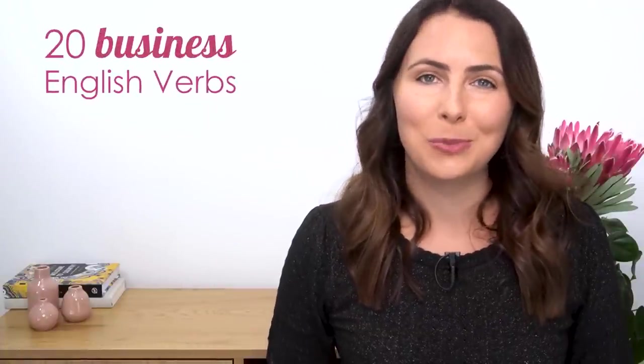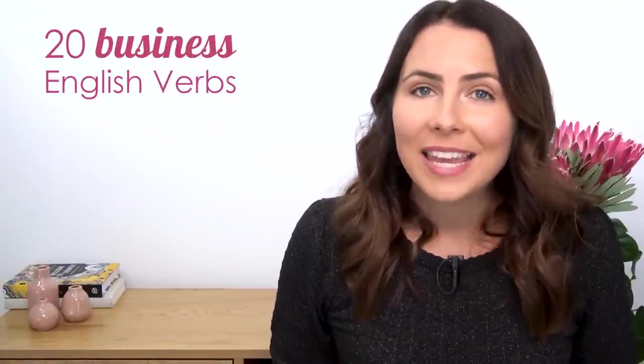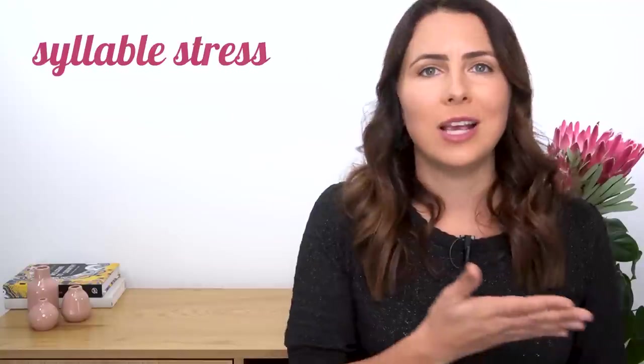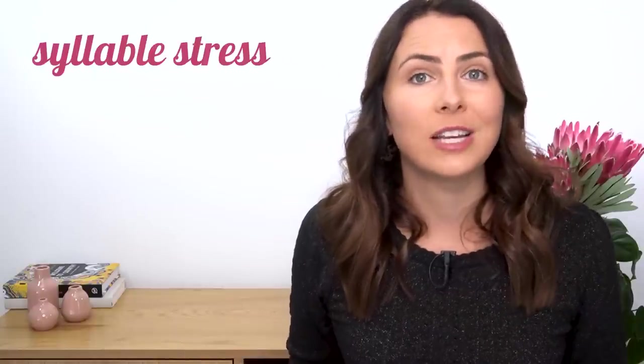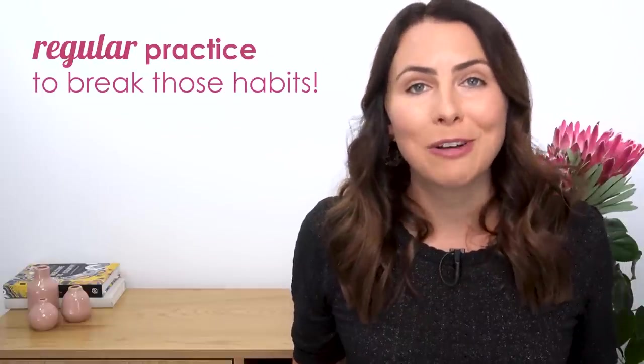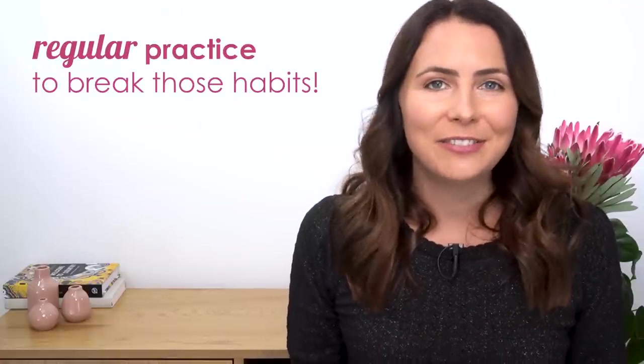I think we should just get into it. I have twenty business English verbs to go through with you today and the reason that many of my students have trouble pronouncing these words is syllable stress — where to put the stress in the word, which vowel sound is the strongest and the clearest. And I wonder how many of them you've been mispronouncing without realising it. The good news is it takes a little practice, some regular practice, to break your pronunciation habits so that you can finally start pronouncing these words correctly, communicate clearly and effectively and successfully.